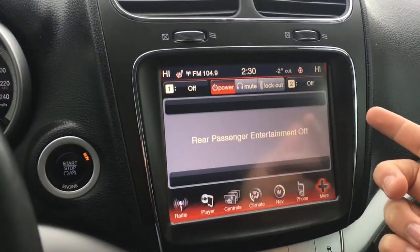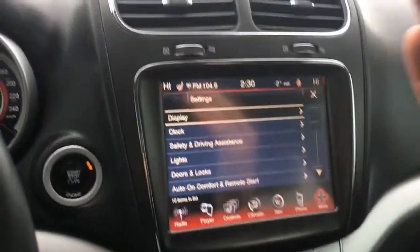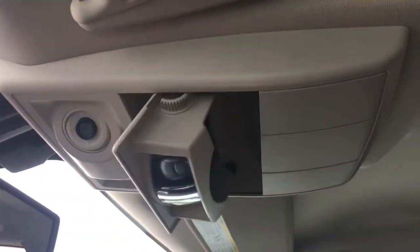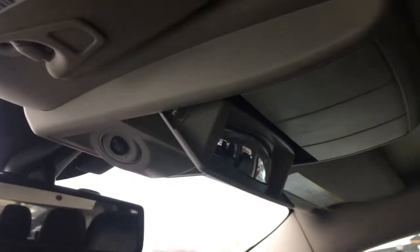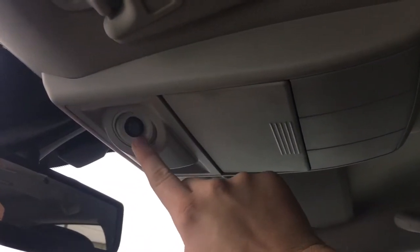Here you have your rear entertainment settings — you can lock it out, mute it, and more. In the settings you can customize the Journey and have things set the way you want. There's a sunglasses holder and a mirror so you can keep an eye on everybody in the rear seating area to make sure they're behaving. This also has LED interior lighting that you can adjust.